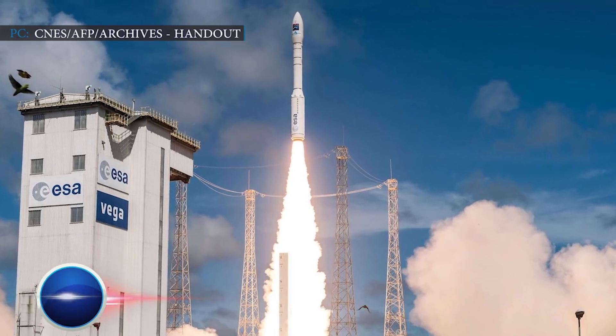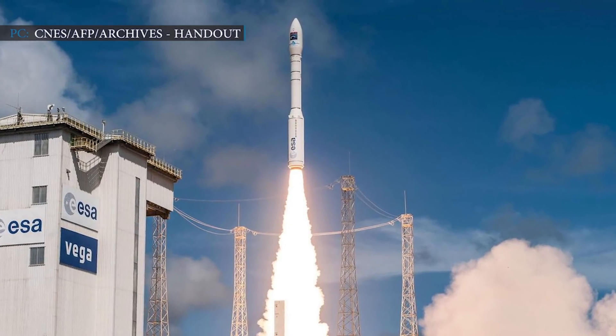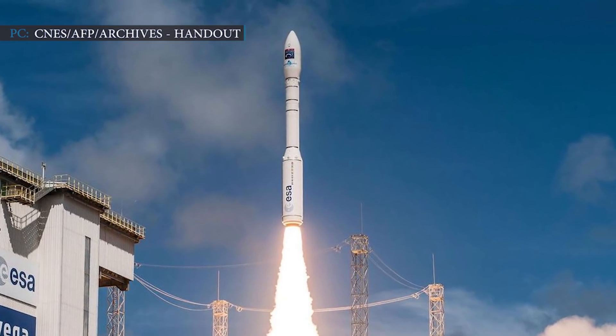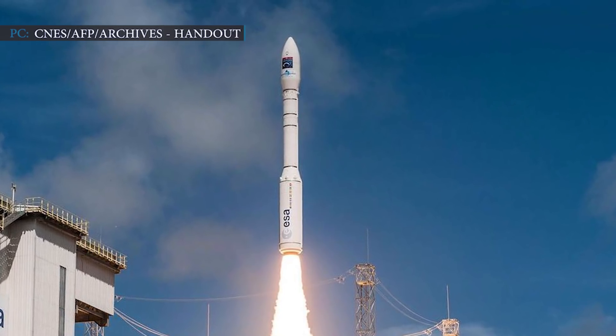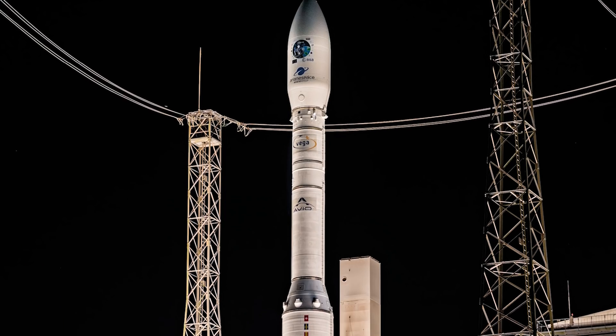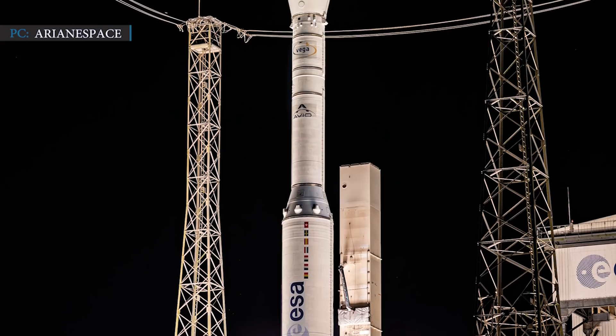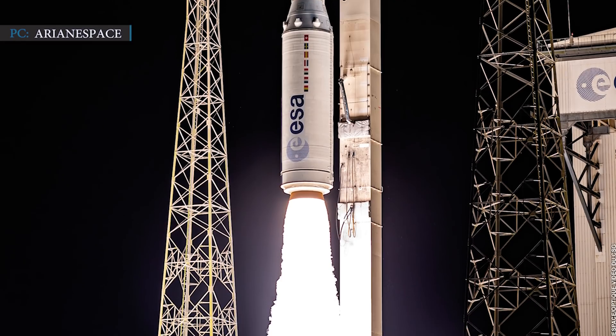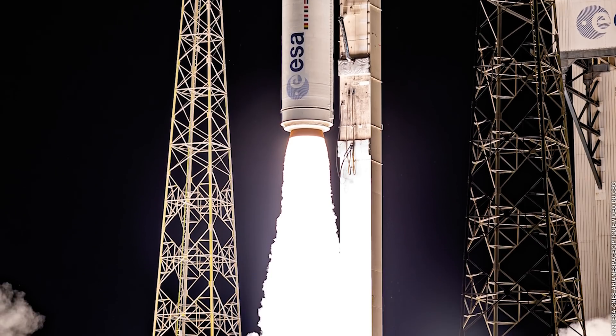Monday's launch failure marked the second major malfunction of the Vega rocket in two years. In July 2019, a Vega rocket scheduled to carry a satellite for the United Arab Emirates failed due to a faulty motor on the booster. On September 2nd, Vega made a comeback and successfully launched 53 small satellites for 21 different customers — but the same cannot be said for its follow-up mission. 'I want to present my deepest apologies to my customers for this mission,' CEO Israël stated. 'The investigation is ongoing.'